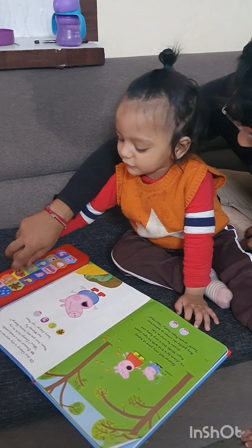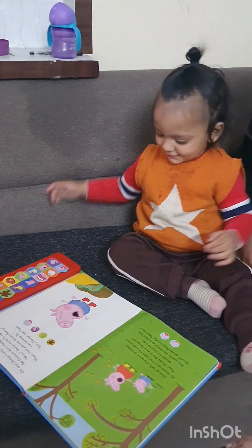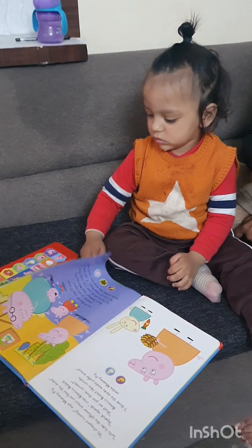Clap, baby, clap! Yeah! My son! Baby, telephone, telephone. Telephone, telephone.